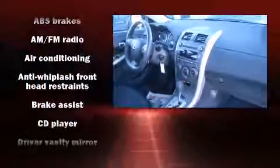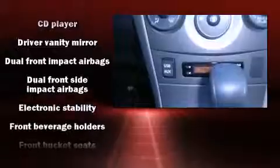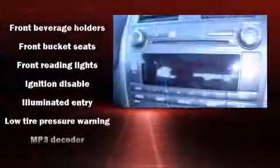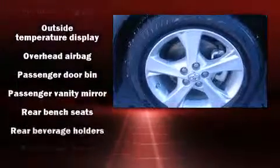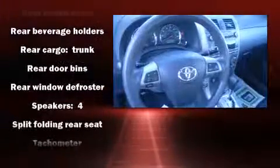Toyota ensures the safety and security of its passengers with equipment such as head curtain airbags, front side impact airbags, traction control, anti-whiplash front head restraints, ignition disabling, and ABS brakes. Brake assist technology provides extra pressure when applying the brakes.